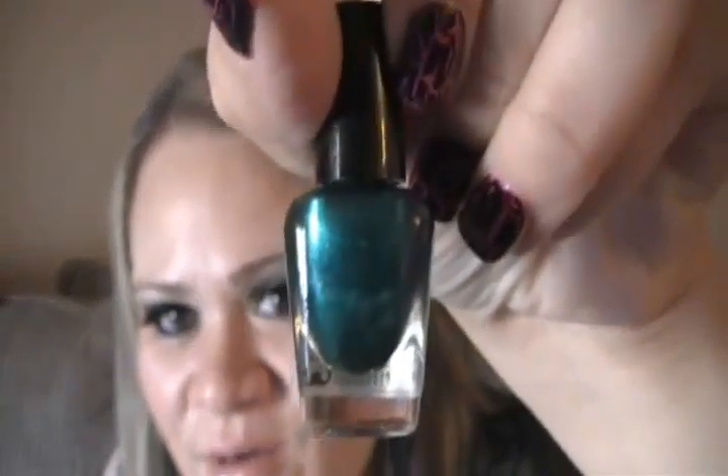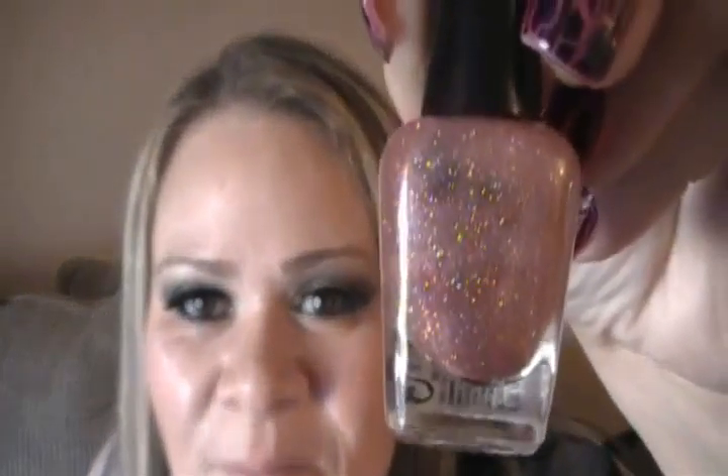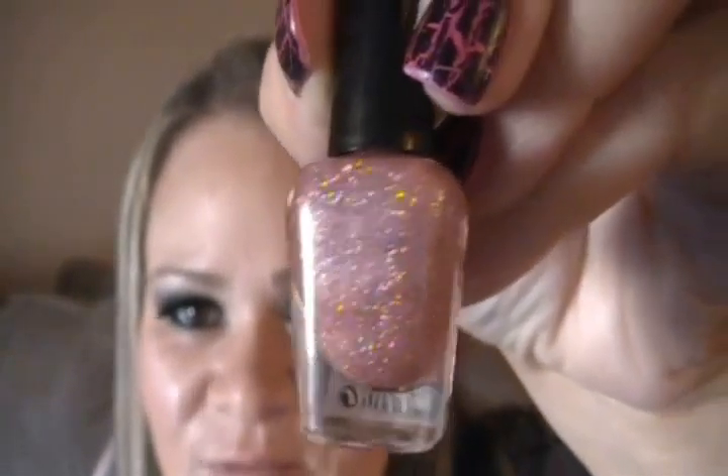She got me some cute little nail polishes from Sally's. Look at this — this color is like a minty green. She got me this one — a royal navy blue. She got me a black one — black is never enough to have. This one is so pretty, it's a teal green color. And this one is in pink glitter, different color glitters.